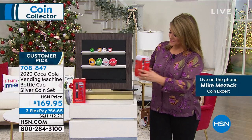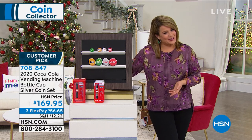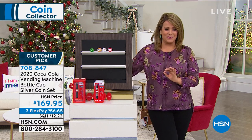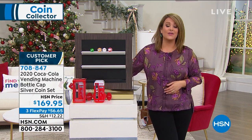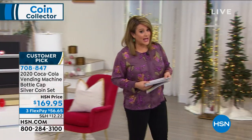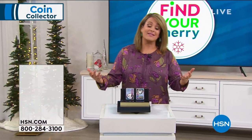We saved our final quantities for our last show of the year, which is today. Customer pick, five-star rated. If you want yours, you have got to be quick on this one. This is item 708-847. If you know anybody enamored with those kinder, gentler times and a delicious soda pop in their hand, this is the ultimate gift. A $56.65 first credit card payment will get it home for you. Item number 708-847. Let us move on — we're going to spend a lot of time on those silver eagles next.